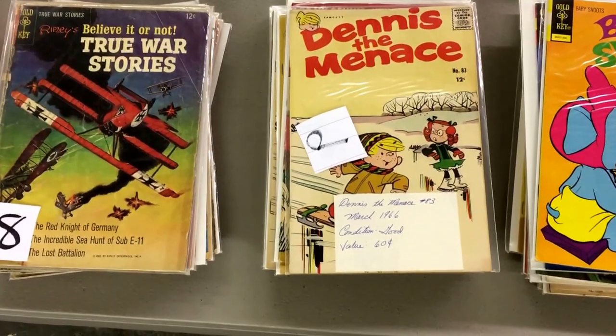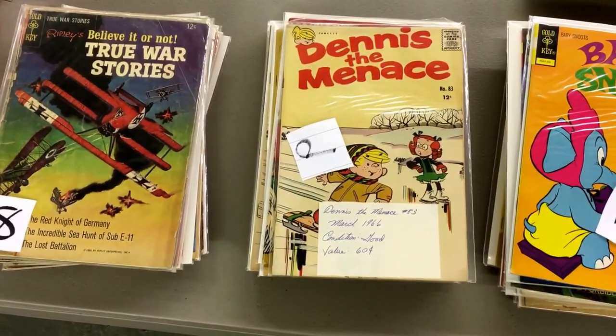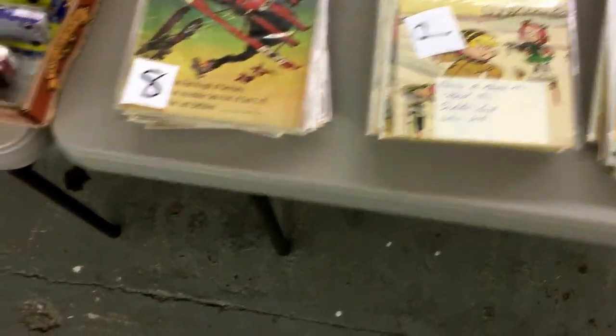Is that your Dennis the Menace? It looks like him. That Dennis the Menace in England is different looking than that one. That's real funny — I've never seen a Dennis the Menace who looked like that. It looks like the kid out of Charlie Brown or something.